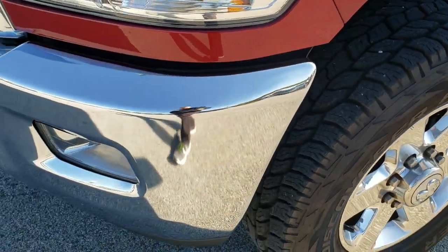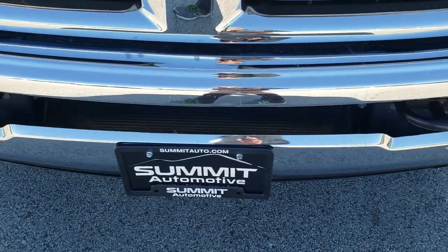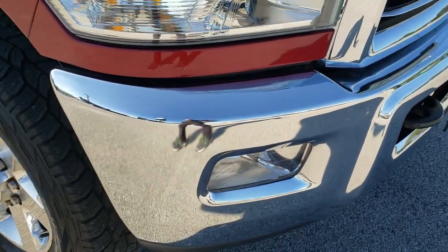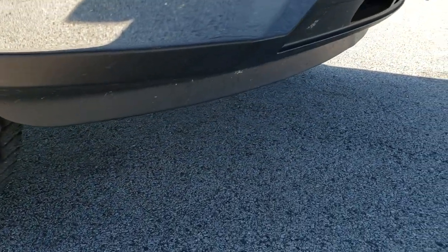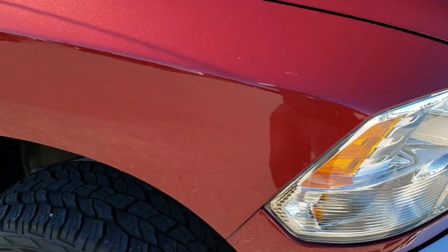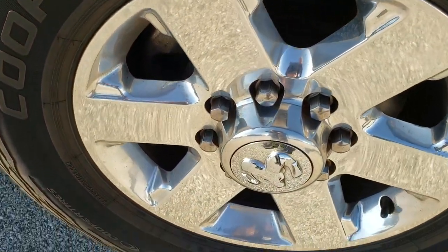As we come around the front, no dents or dings on that front bumper — very nice condition. You get the chrome trim grille, part of the Bighorn package, and factory fog lights. Lower valence looks really good as well. Passenger side fender has no dents or dings, and the passenger side rim is in really nice shape as well.